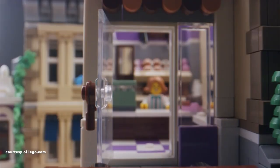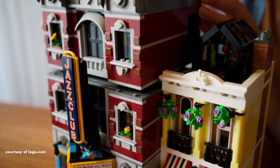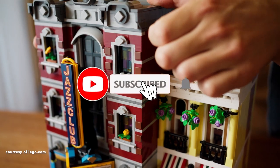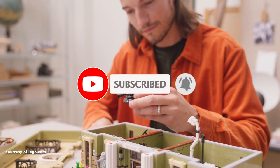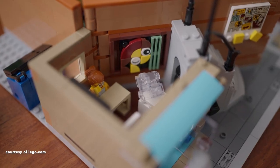Before we dive into the countdown, I'm Lucas, and I'd like to welcome you to my channel. Don't forget to hit that like button, and if you're not subscribed, please click the subscribe button to support the growth of my channel. Now, let's begin the countdown.